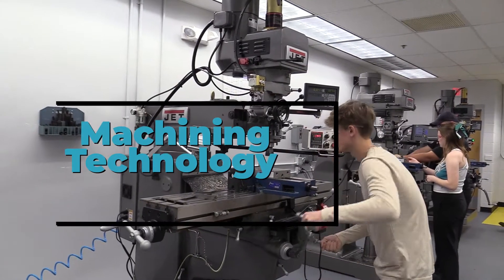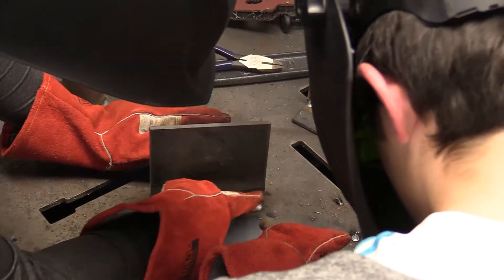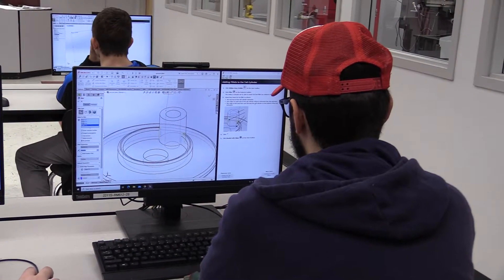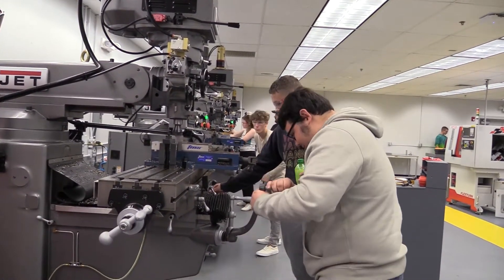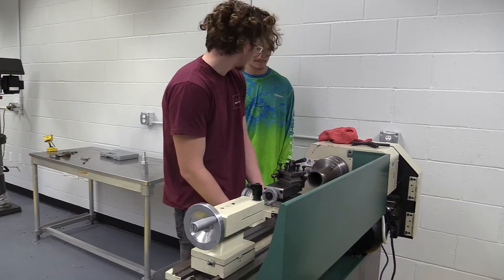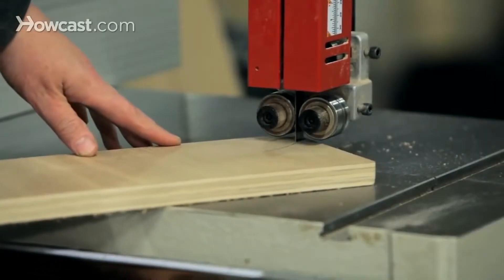In the CTE course, Machining Technology, students will explore career opportunities and requirements of a professional machinist. You'll learn how to read blueprints and move those blueprints into an actual part. Students will operate various machines while taking the course like manual mills, CNC mills, CNC lathe, drill press, and band saws.